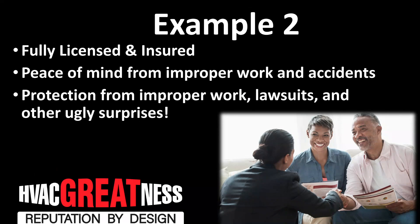Here's another example of how to apply this to your company — this is key, you've got to differentiate yourself. Same formula: Mr. Homeowner, here at Pete's HVAC we're fully licensed and fully insured — general liability insurance, workers' compensation, the whole deal. What this means to you is peace of mind from improper work as well as accidents.